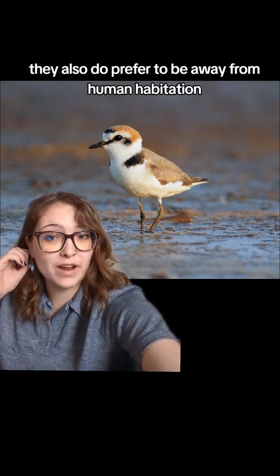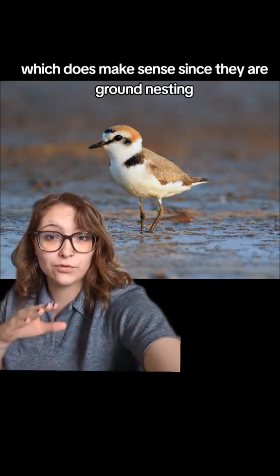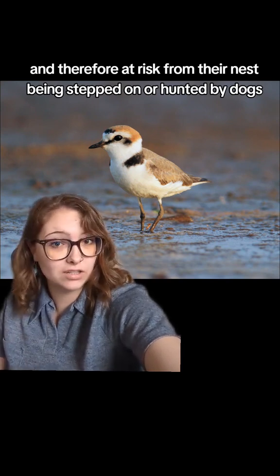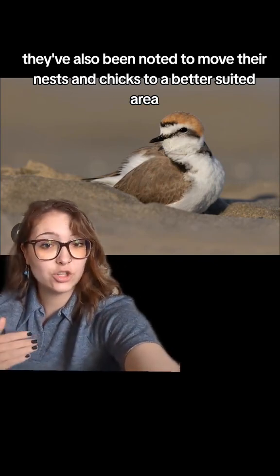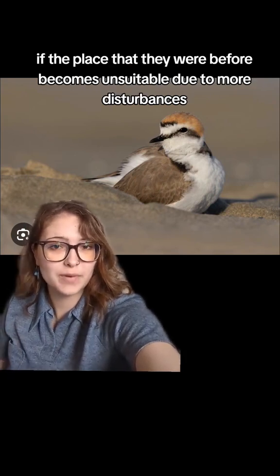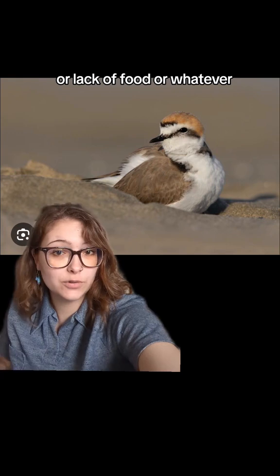They prefer to be away from human habitation, which makes sense since they are ground nesting and therefore at risk from their nests being stepped on or hunted by dogs. They've also been noted to move their nests and chicks to a better suited area if the place they were before becomes unsuitable due to more disturbances or lack of food.